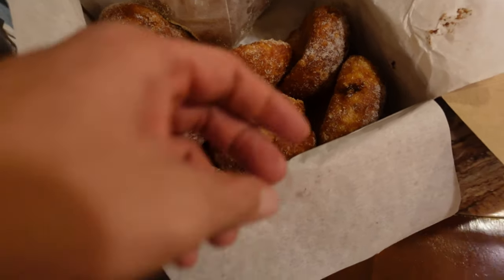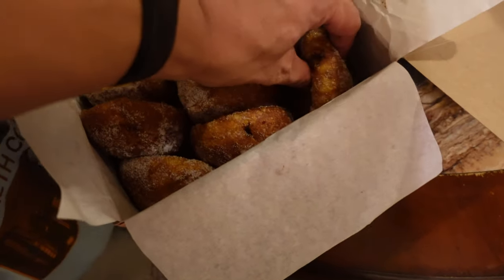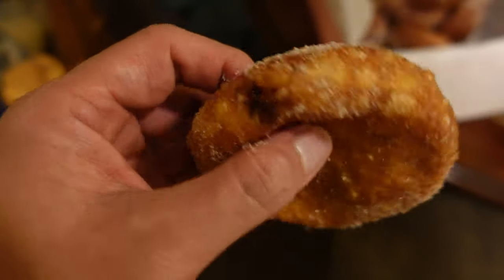This is chocolate, this is custard, this is chocolate — I'm getting the chocolate one. This is the most popular one. Chocolatey. Super good.